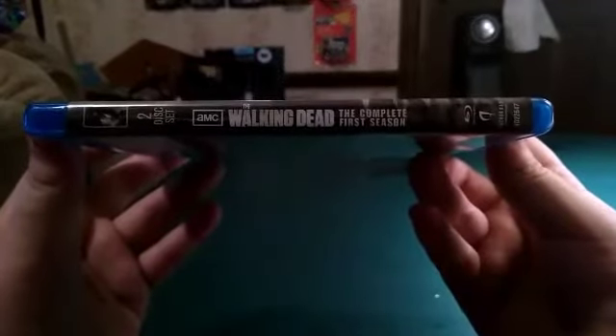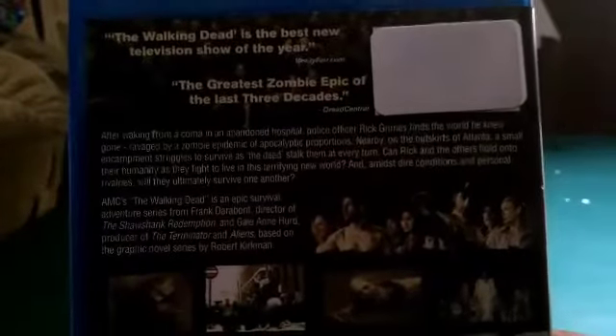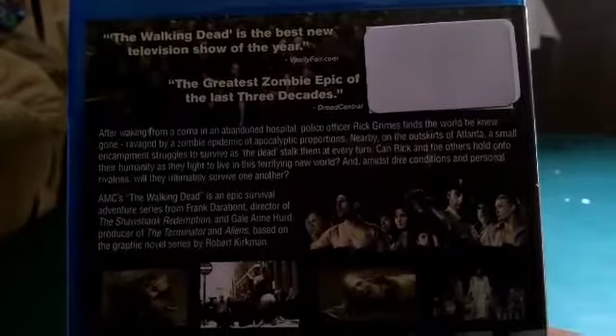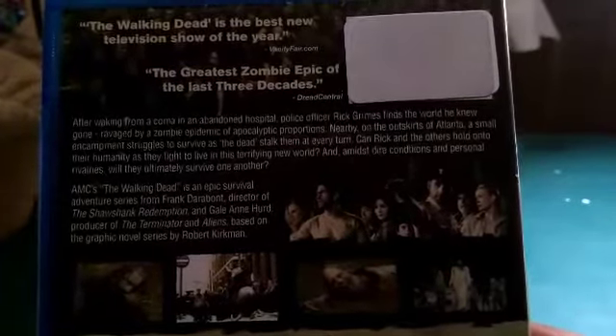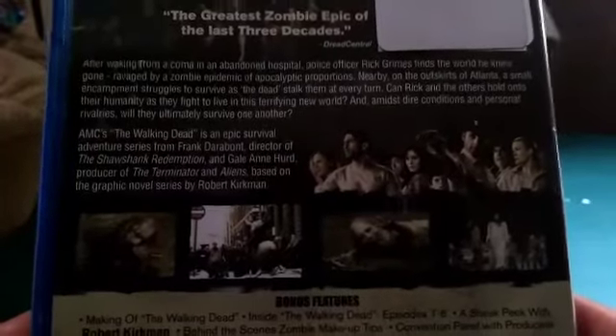You got the front, you got the spine. The Walking Dead — in an abandoned hospital, police officer Rick Grimes finds the world he knew gone, ravaged by a zombie epidemic of apocalyptic proportions. Nearby on the outskirts of Atlanta, a small encampment struggles to survive as death stalks them at every turn. Can Rick Grimes and others hold on to their humanity as they fight to live in this terrifying new world? AMC's The Walking Dead is an epic survival adventure series from Frank Darabont, director of The Shawshank Redemption, and Gail Anne Hurd, producer of The Terminator and Aliens, based on the graphic novel series by Robert Kirkman.